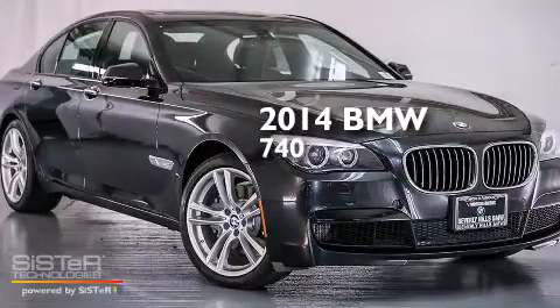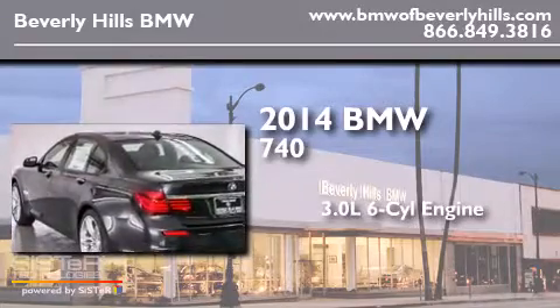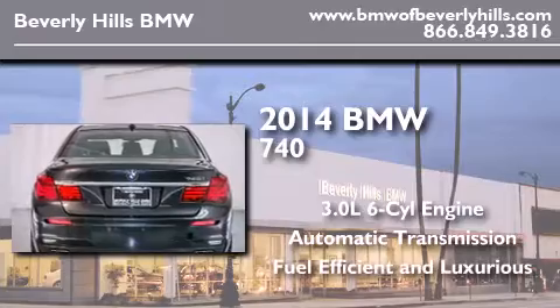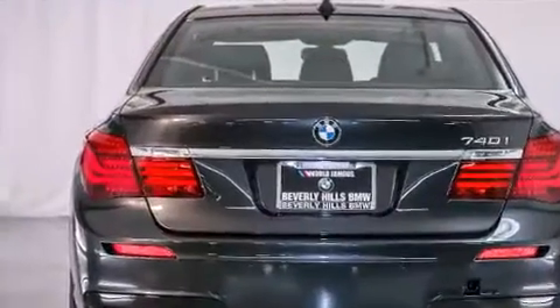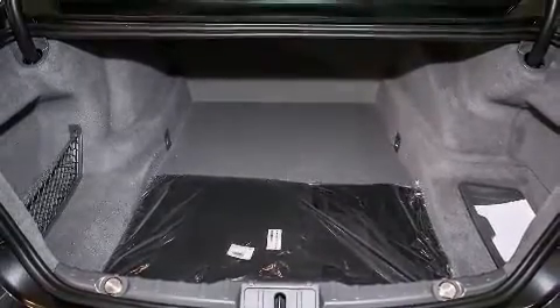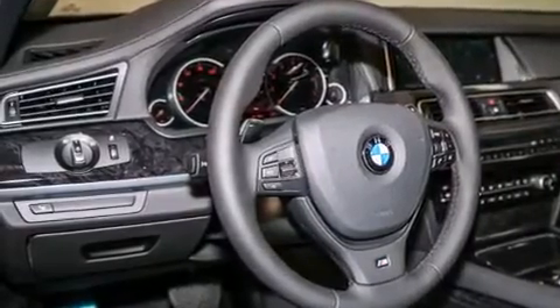This is a brand-new 2014 BMW 740. It has a 3.0-liter six-cylinder engine and an automatic transmission. Its top features and packages include a navigation system, a power moonroof, heated seats, a sport package, and high-intensity discharge headlights.